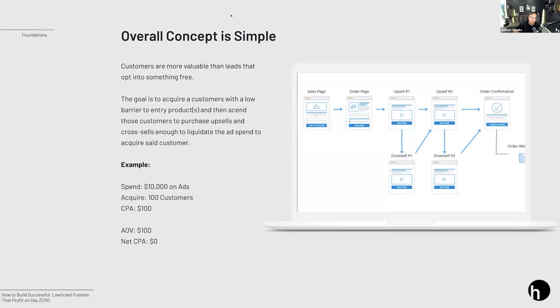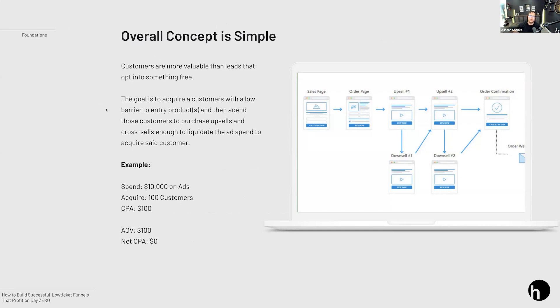The overall concept of a low ticket funnel is very simple: you have a sales page, go to order form, go to upsell, you have a downsell, upsell two, and order confirmation. The whole concept is: can I spend $10,000 on ads, acquire 100 customers, get a CPA of around $100? That means my AOV is around $100. If I spend $10,000 but make $10,000 back on day zero, I'm net spending $0. That's the goal.